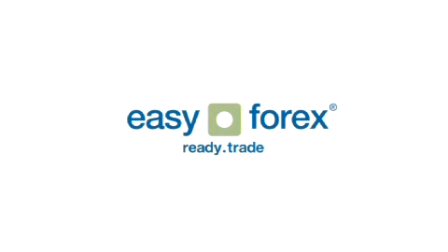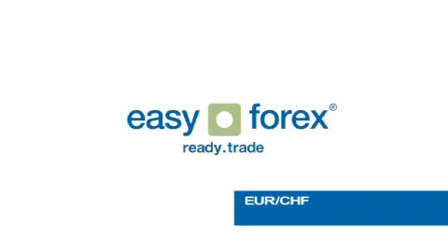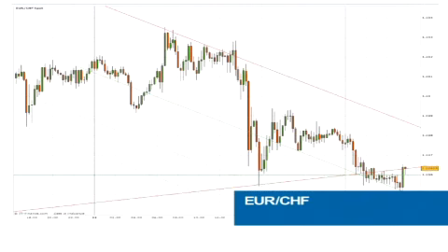Our mover and shaker for the day is the euro moving on a clear bearish downtrend against the Swiss franc. The pair has moved from a high of 1.2415 down to 1.2250. Look ahead for Swiss PPI this morning — a higher figure could lead to a stronger franc.